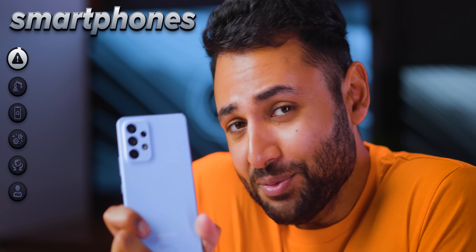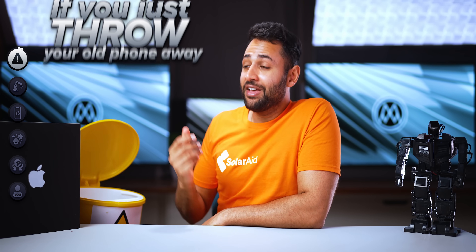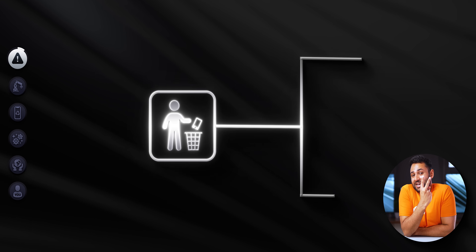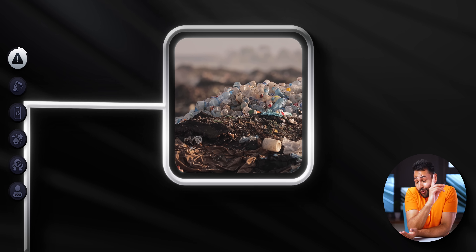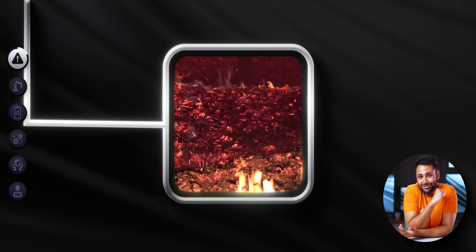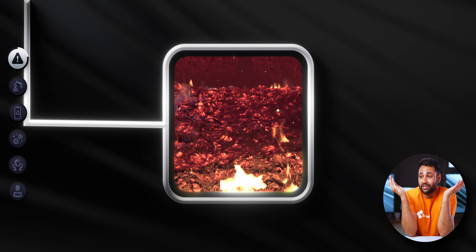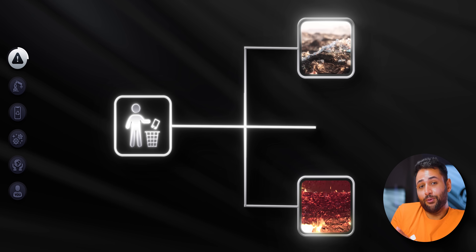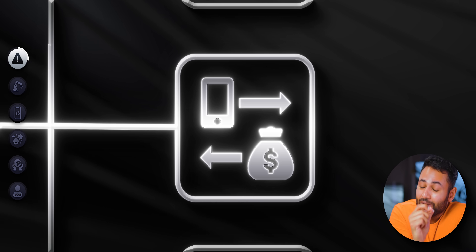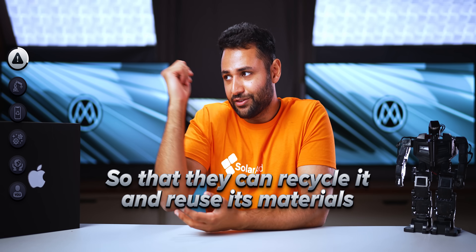The truth of it is, smartphones are bad for the environment. If you just throw your old phone away in the bin, then one of two things is going to happen. It's going to either end up sitting in a landfill site, taking up space and contaminating the soil, or it's just going to end up getting incinerated, releasing toxic chemicals into the air that are damaging to plants, animals, and people. This is why almost every big tech company has been practically forced now to provide you with an option to trade in your older phone, so that they can recycle it and reuse its materials instead of just dumping them.